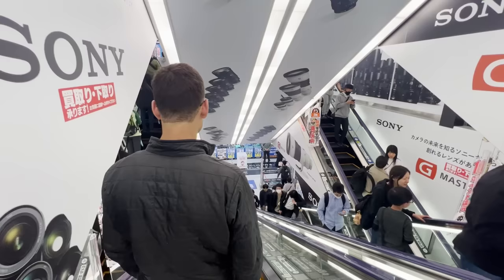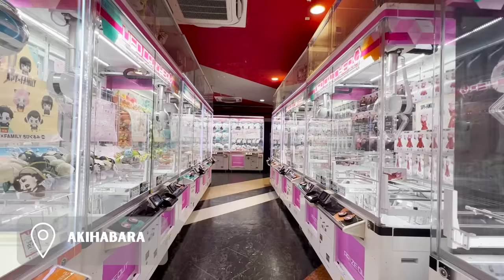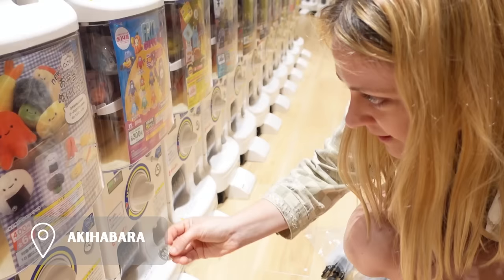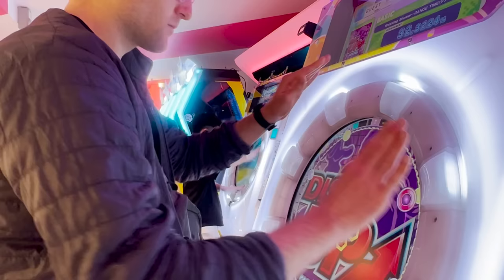After all that food we needed some new activities. If you love gaming and electronics you have to check out Akihabara. We spent an evening playing arcade games and trying our luck with the capsule toy machines. I also tried to keep up with a local man at the arcade and apparently I have the reflexes of a toddler.